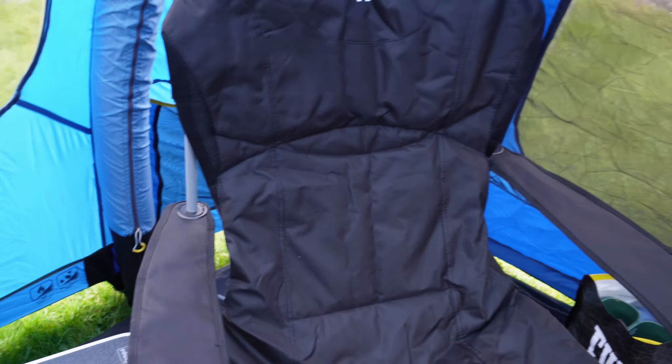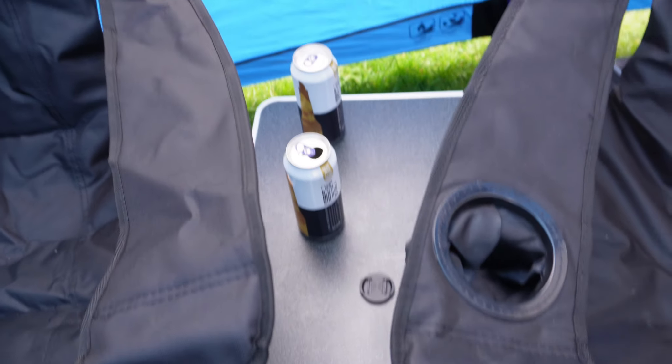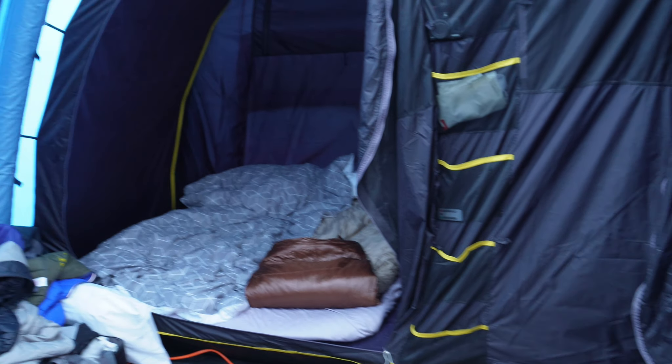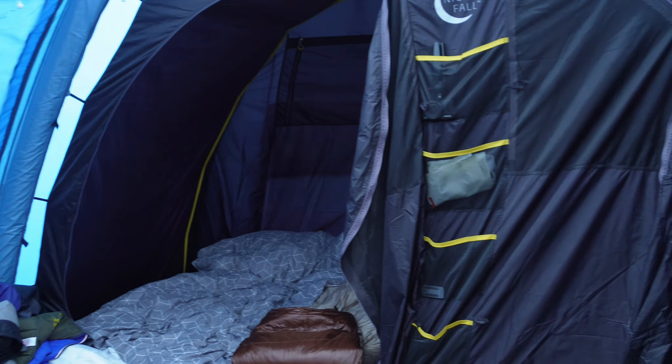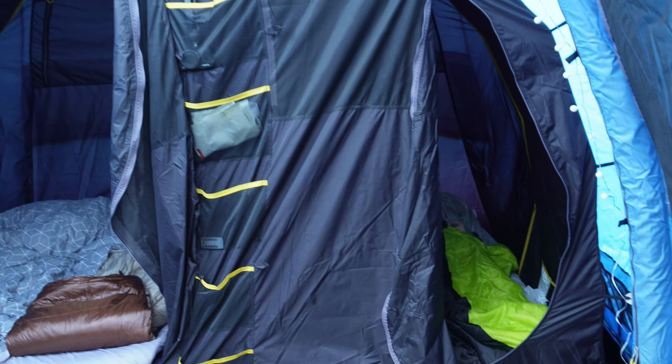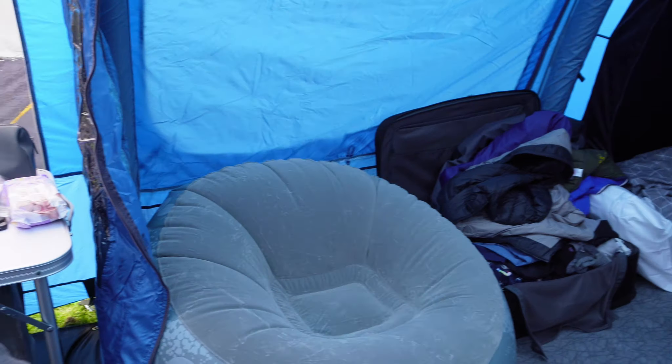We've got our beautiful chairs and a bedside, chair-side lager table. There we have the Horizon 400 — and that's the nightfall sleeping area where it's supposed to be dark and doesn't let through the sunlight. We'll see.